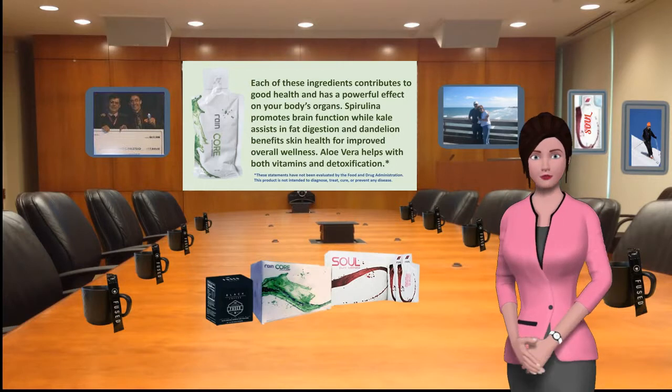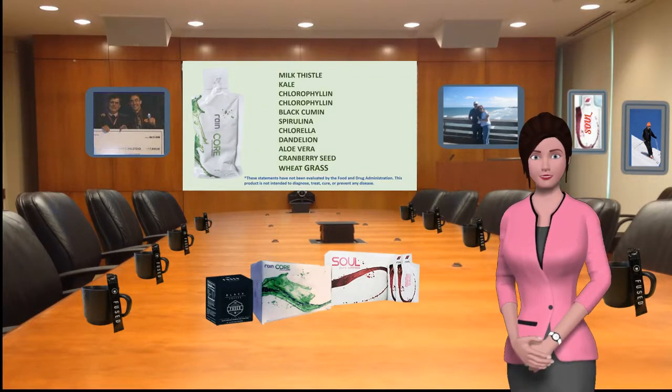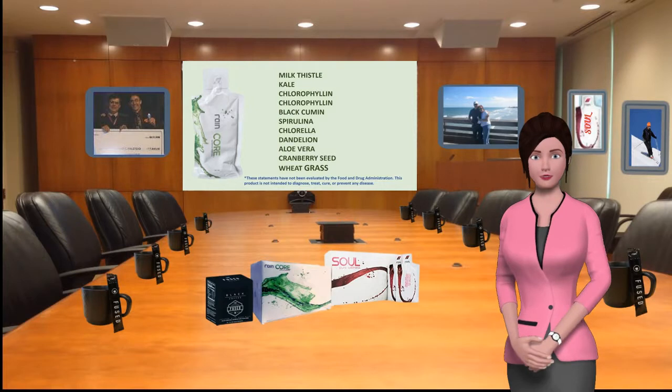Spirulina promotes brain function, while kale assists in fat digestion and dandelion benefits skin health for improved overall wellness. Aloe vera helps with both vitamins and detoxification. Each of these ingredients contributes to good health and has a powerful effect on your body's organs.